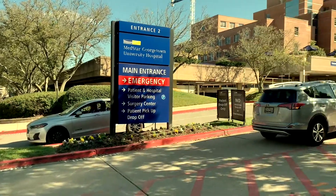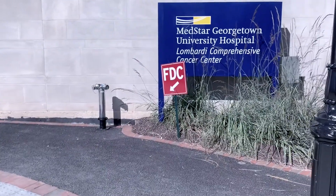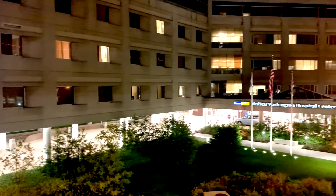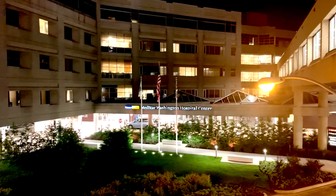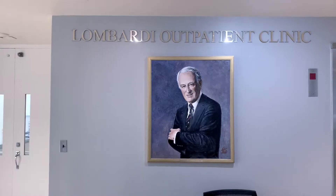The two primary training sites are Georgetown University Hospital, a busy liver and kidney transplant center and the site of the Lombardi Comprehensive Cancer Center, as well as Washington Hospital Center, a busy cardiac and vascular center and a level one trauma center. Both sites include a fully staffed, dedicated IR outpatient clinic.